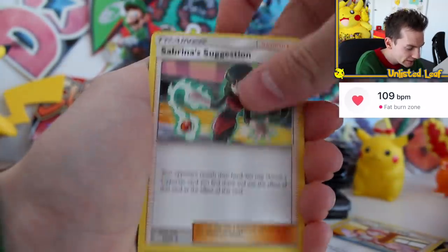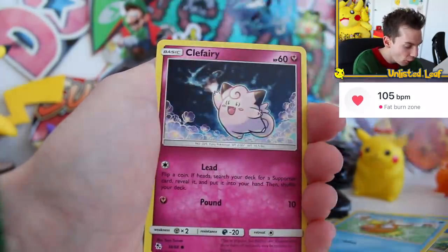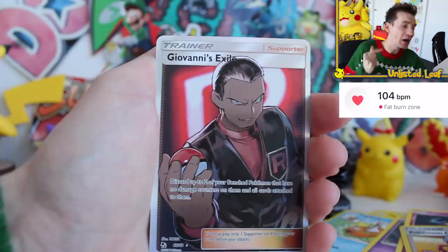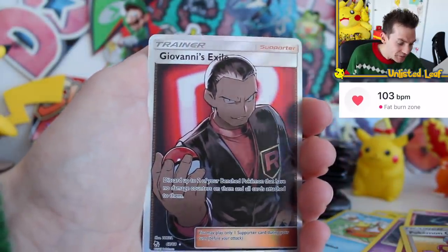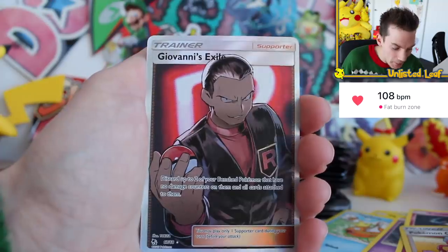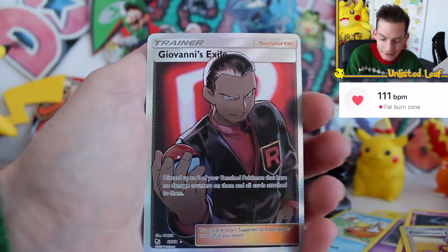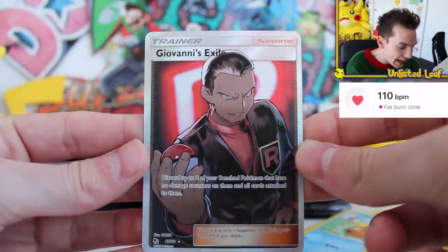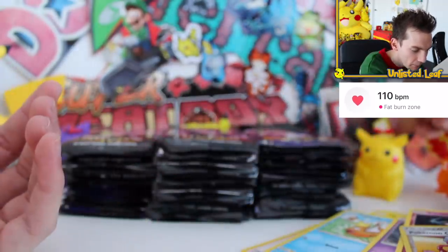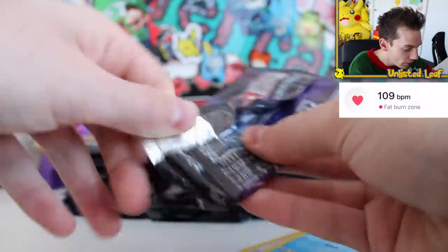Unlisted Leaf energy shows up — you know it's gonna be a good day. With 40 of these boosters, I've got a renewed confidence in getting something crazy. Koffing, Clefairy, reverse — oh my gosh, it's another full art card! This time Hidden Fates is not holding back: Giovanni's Exile, completely hand-drawn full art. Very popular card when the set came out. I think it did have a bit of a price dip, but a full art card is a full art card and I'm beyond psyched.